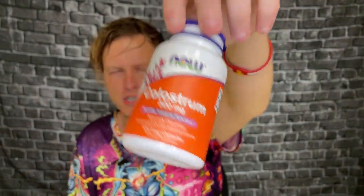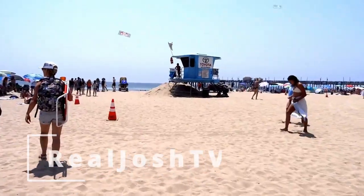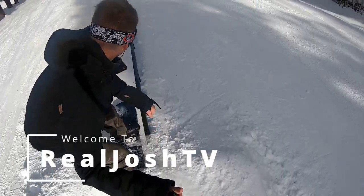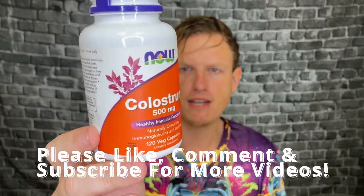It definitely seemed to be stronger than those other brands that I've tried. Hey, what's up guys, it's Josh here. Today I want to do a little review on this NOW Colostrum 500 milligrams.